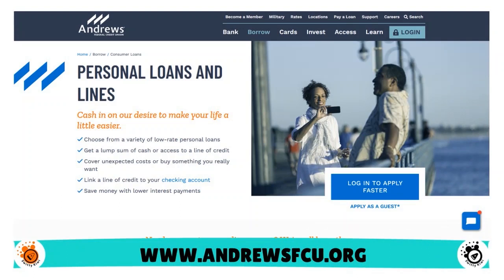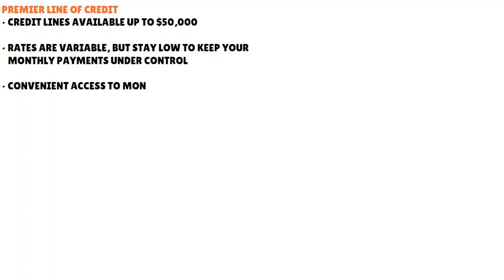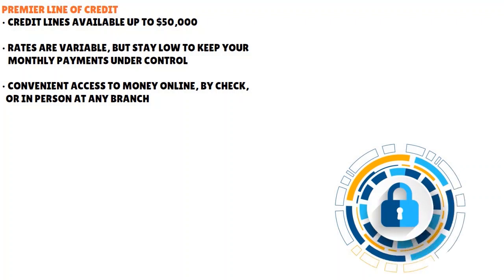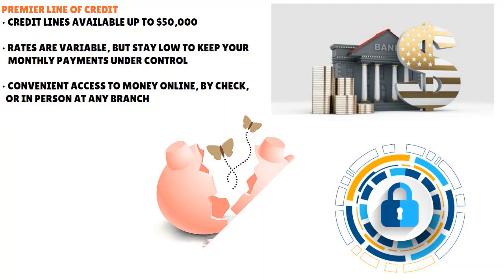Number 6, we have Andrews FCU — our score: 8.7 out of 10. Andrews is one of the best military credit unions in the country. They have their Premier Line of Credit with credit lines available up to $50,000, rates kept low to keep your monthly payments under control, and convenient access to your money online, by check, or in person at any branch. On top of that, they also have an Overdraft Line of Credit linked to your checking account, just in case you overspend.